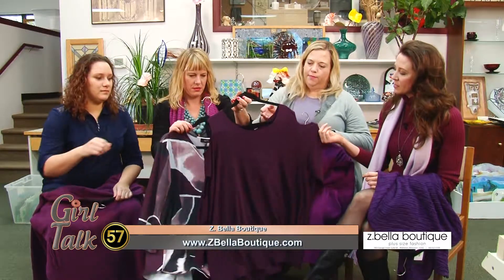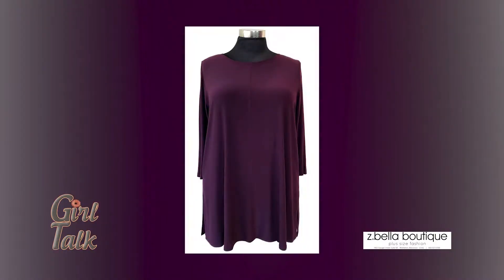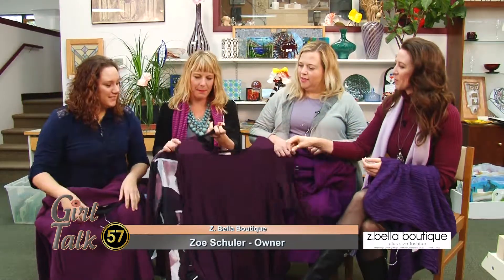This looks like the cold shoulder trend that we've been seeing for two or three years now, and it's still hot. This has cutouts all the way down the arm, so it's taking that cold shoulder trend up a notch. Thank you for modeling. I love the deep shade of purple as well. Yeah, that's a great color — this is probably my favorite purple.